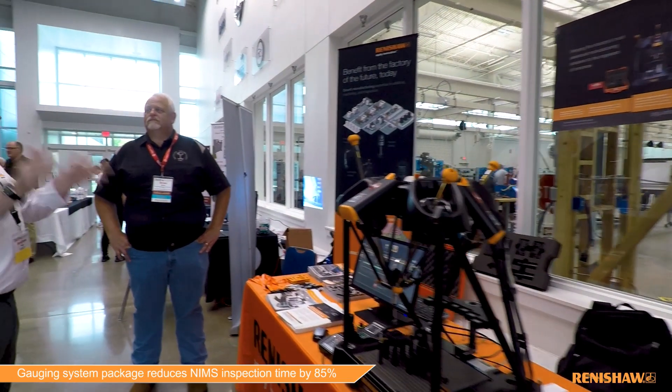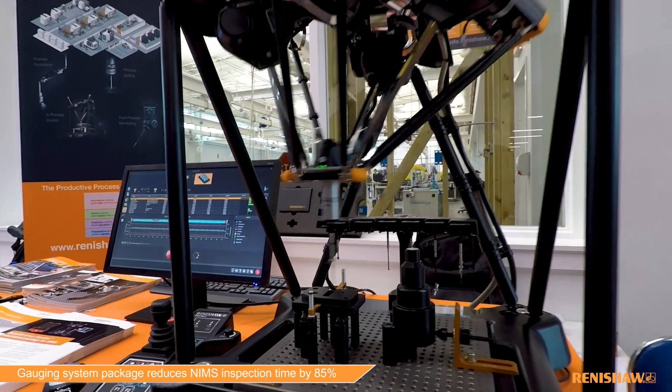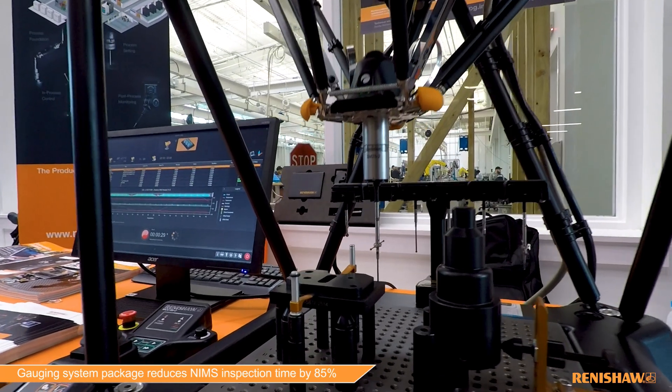When NIMS implemented the inspector credential, which is pretty difficult to achieve, once you get that inspector credential it allows that school or that person who teaches at that school to inspect their own parts. How do you check high-volume parts repetitiously and be very consistent doing it in a time-effective manner?